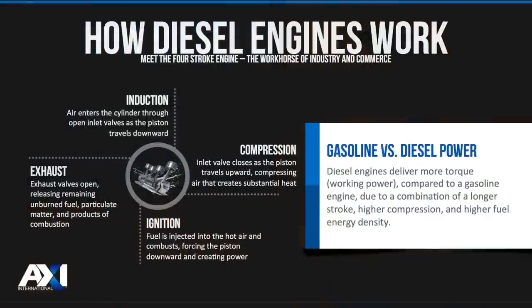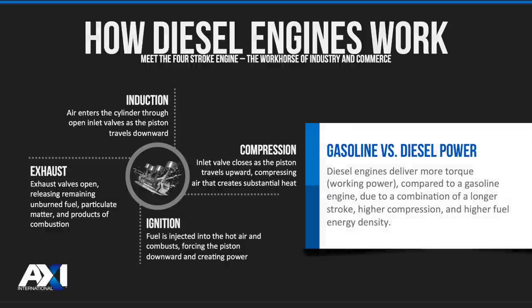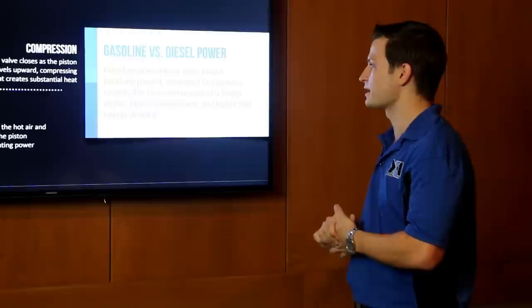A diesel engine works through a four-stage process. It starts with induction — we pull air into the cylinder. We compress that air as the piston moves upward. You ignite by spraying in fuel, combusting it with hot air at high temperatures and high pressures. Then you exhaust the burnt air and hydrocarbons. The goal is to burn everything within the combustion chamber so that whatever leaves your exhaust is basically water, CO2, and maybe a little particulate.